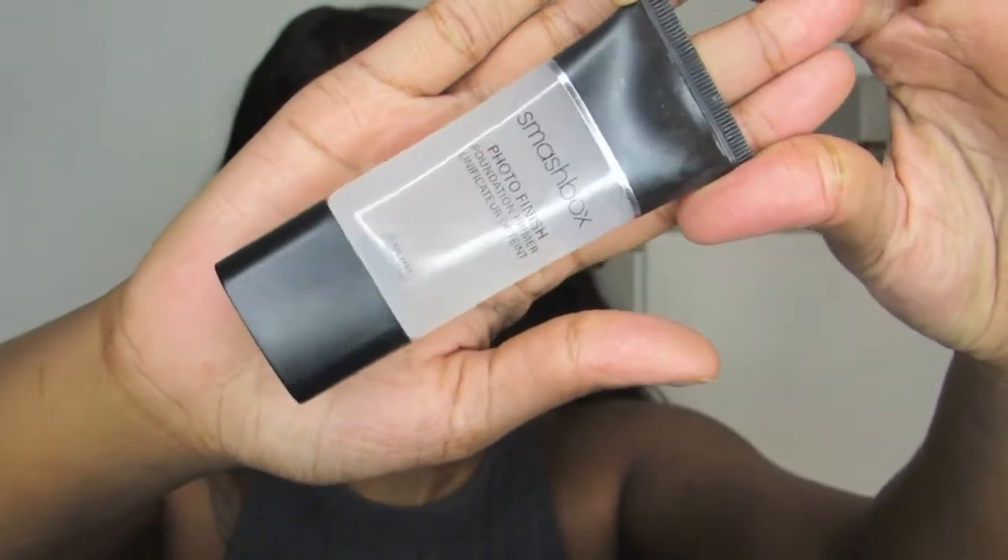Last for moisturizing, I'm going to be moisturizing my lips — this is my Blistex, I love this stuff. To prime my face I'm going to be going in with my Smashbox Photo Finish primer; I love this, it just makes my makeup go on perfectly.